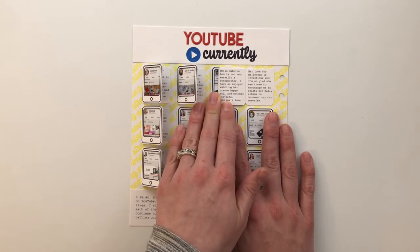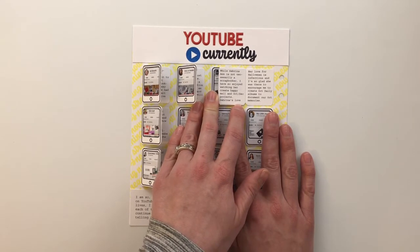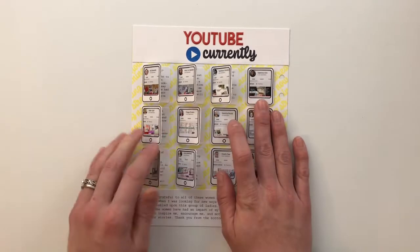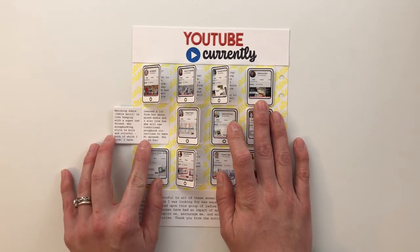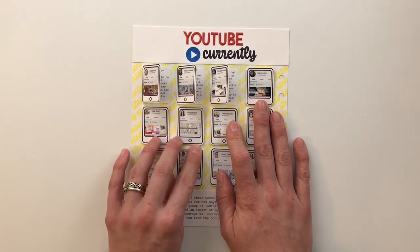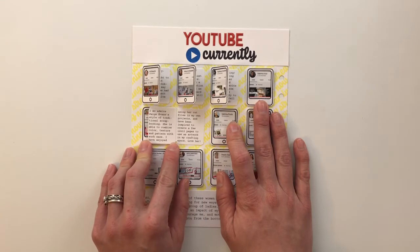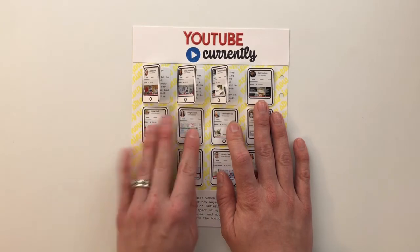'While Sabrina Ann is not necessarily a scrapbooker, I have so enjoyed watching her create Happy Mail and October/December projects. Sabrina's love for Halloween is infectious and I'm so glad she was there to encourage me to create October Daily albums to document our October memories.' Then I've got Inky Quill: 'Watching Adele — Inky Quill — is like hanging with a super rad friend. Her scrapbooking style is bold and colorful, both of which I love. I've learned a lot from her about mixed media and I also love how she will use traditional scrapbooking collections to make Project Life spreads — she is so fun.' Paige Evans: 'I so admire Paige Evans' style of traditional scrapbooking. She is able to combine color, texture, and pattern with such ease. I have enjoyed using her cut files in my own projects and have been inspired to create a few 12 by 12 pages to use as artwork in my crafting space. Love her.'